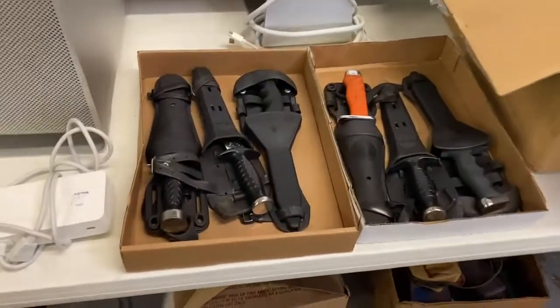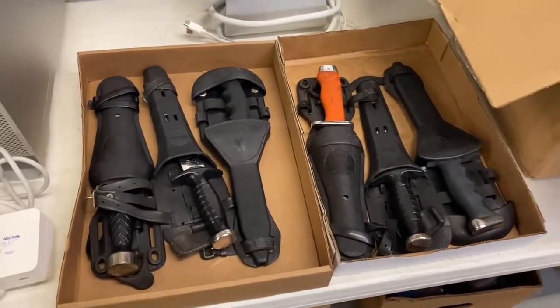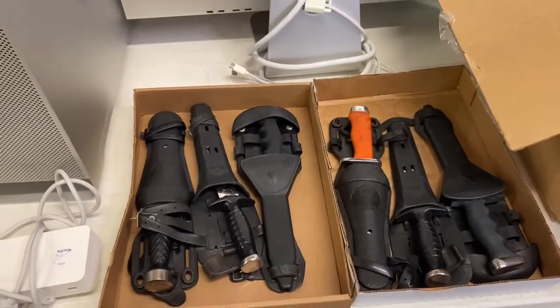I bought these boxes for $40 each. I think I should get around $100 per flat, so $80 into roughly $200.